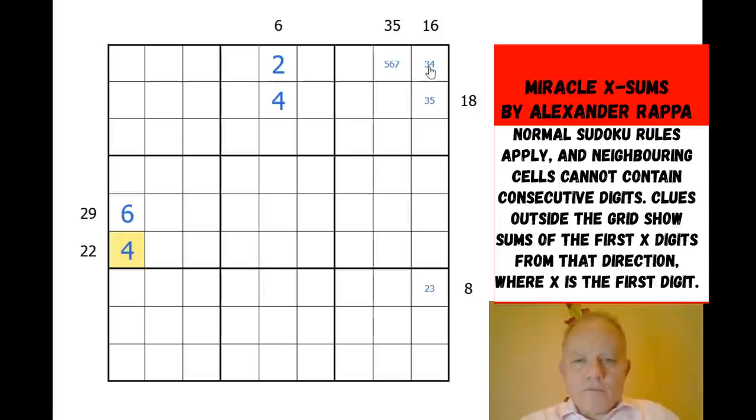The same non-consecutive principle applies up here — these digits have to be different from each other. So that's three, that's five, and this is now two because that's three. We can complete the eight clue with a six. This 16 clue: three plus five plus eight makes 16, so that's done. This 18 is now five digits making 18 including five and four — that's nine — so these other three make nine, and they can't include five and four, so they must be one, two, six.